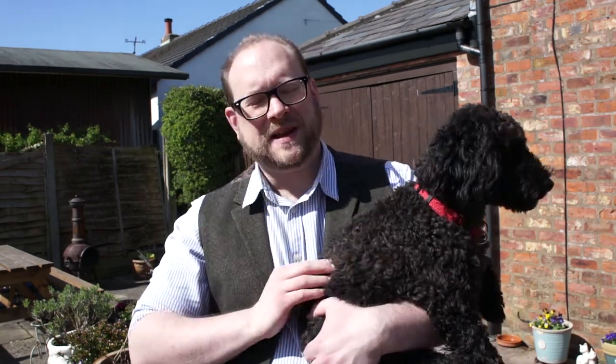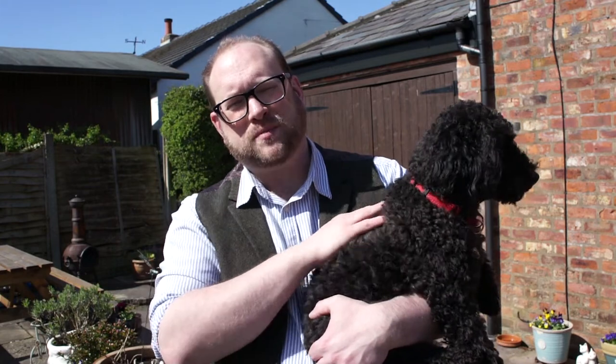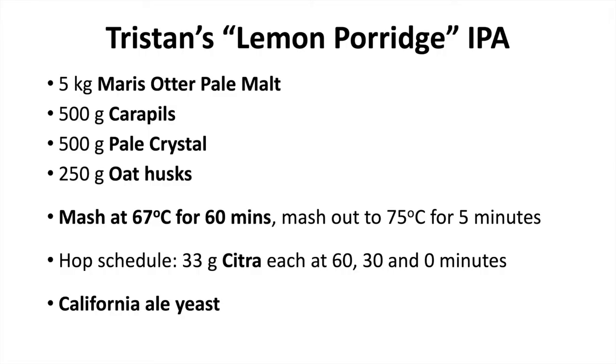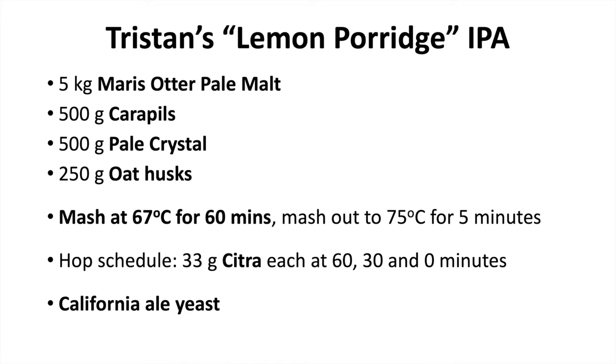So like the rest of the UK we're on lockdown right now, but the sun is shining, it's a bank holiday, so we're going to break out the home brew kit and make ourselves a batch of ale. Specifically, we're going to make a batch of my lemon porridge IPA, so-called because I include rolled oats as part of the mash, and I use lots of citra hops to give a fresh citrusy flavour.